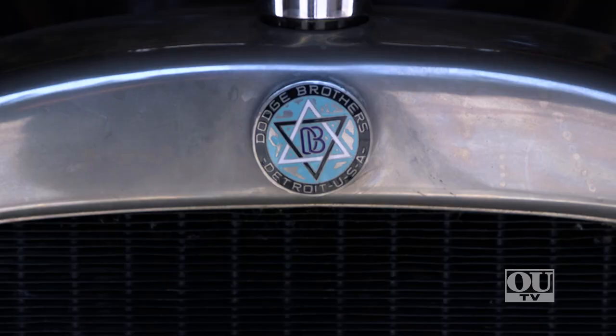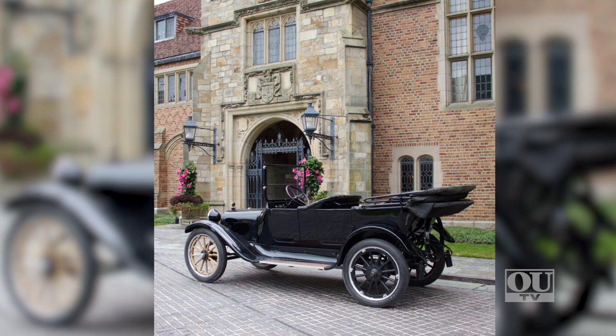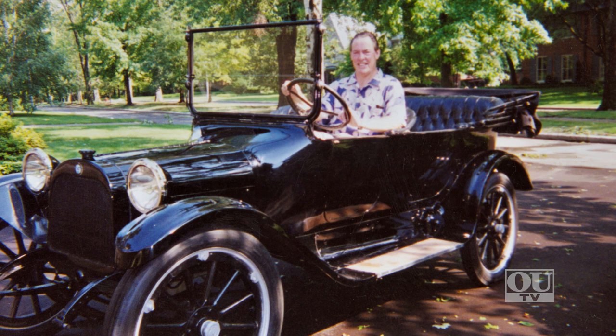Nine of them are Dodges. We have a very early Dodge Brothers touring car that was donated to us by the family of the great-grandson of Horace Dodge — it was his car and his widow and children donated it to us. It was the first car that came into our collection in 2014 for the start of this museum, marking the centennial of Dodge Brothers Motor Car Company.